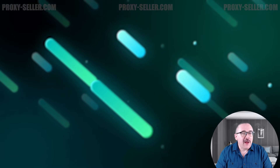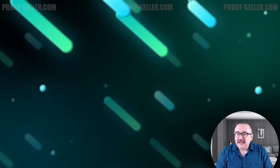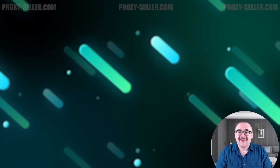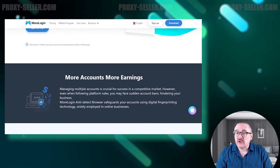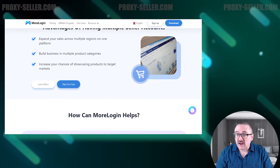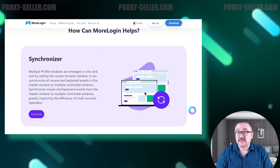Hey everyone, you are on the Proxy Seller channel. My name is Max, and in today's video we're going to review the Morelogin anti-detect browser. Morelogin is an anti-detect browser designed for the secure management of multiple accounts. It provides robust protection with digital fingerprinting technology, allowing you to bypass over 50 different anti-fraud systems.